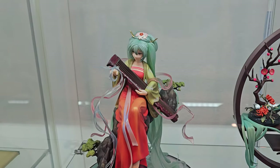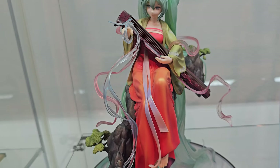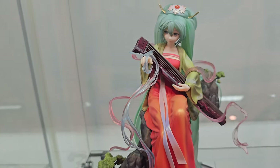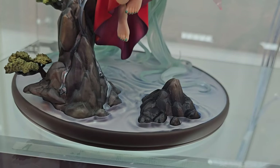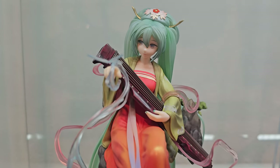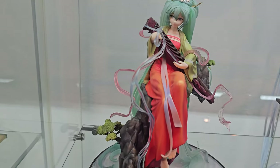Next to her, another Miku with a Chinese dress style. This is the Gaoshan Liu Shu version — she looks great. I also got this one locally from a seller on Marketplace for a very good price. I believe this one is by Good Smile Company. She's playing some kind of instrument — I don't know the name of it. Overall she looks great and I really do like this one a lot.